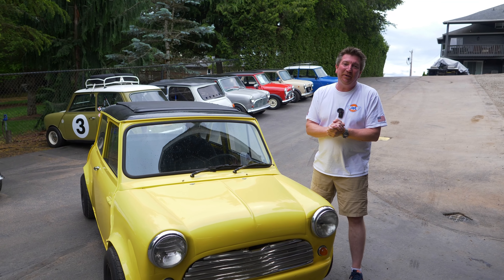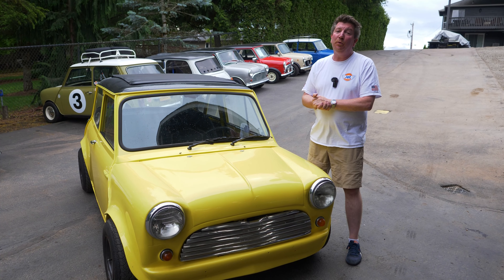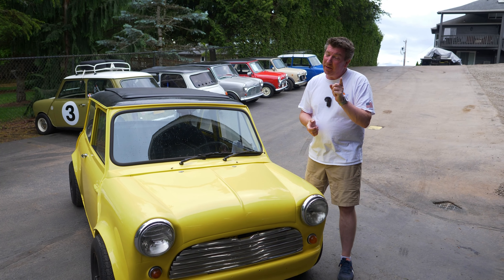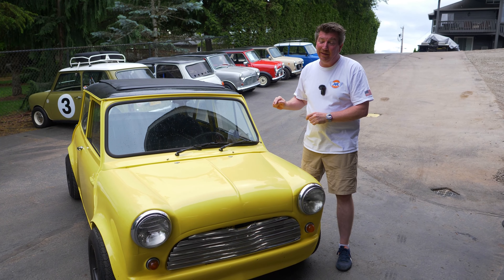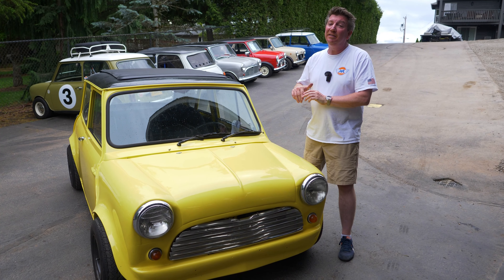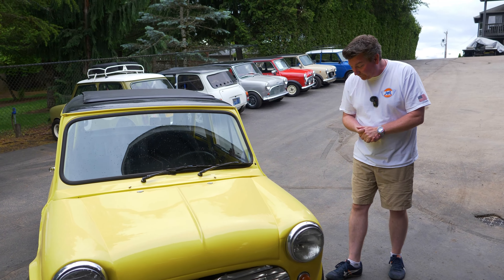All right you guys, I'm really excited to show you this. This is a 1961 Austin Mini that we are selling for $12,000. You better call me quick, you better email me right away because this is not gonna last for 12 grand. Wait till you see some of the features and benefits of this little guy. Come on over here and we'll walk around this car and I'll tell you what we see.